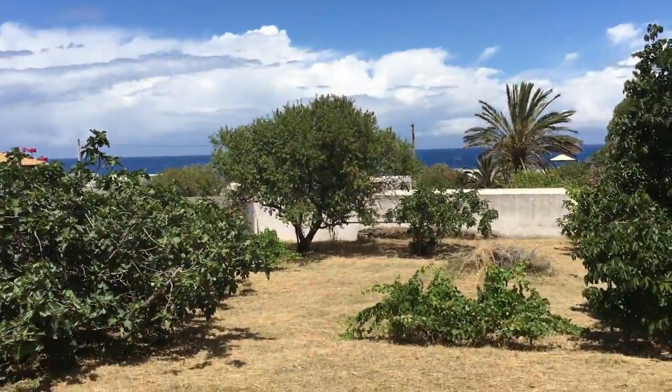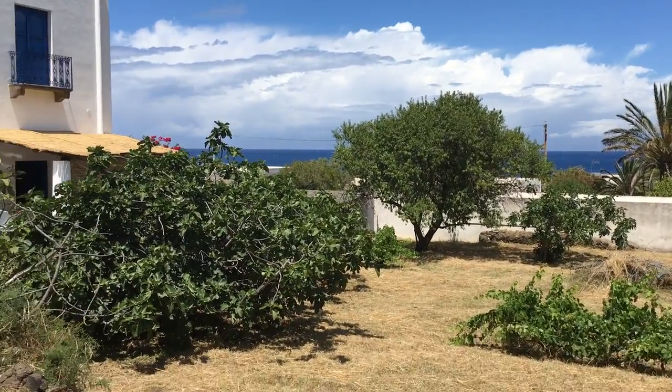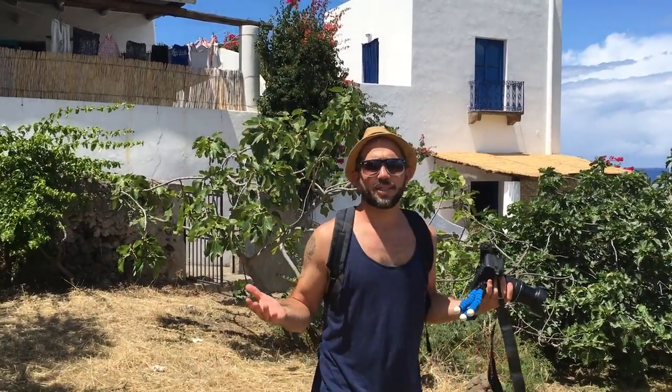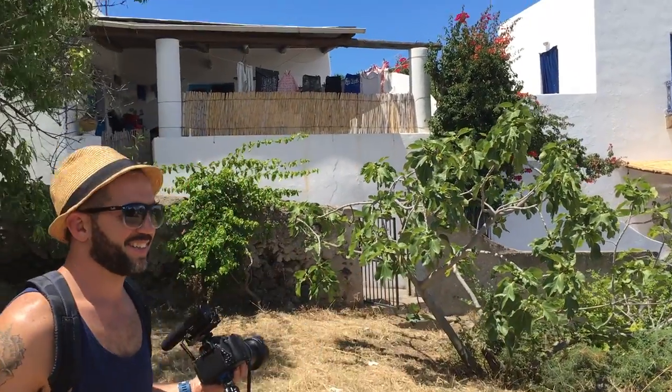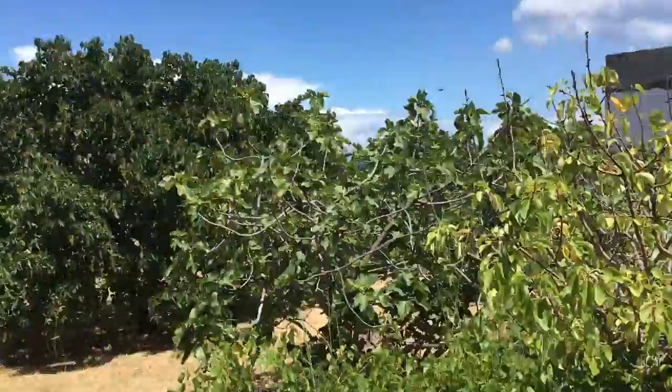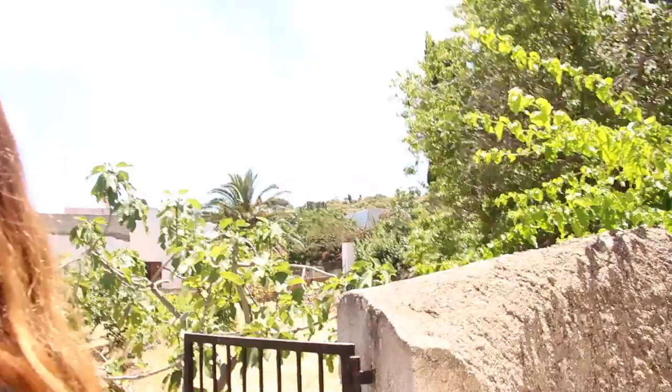Here we are on grandma's property in this beautiful, beautiful space. Casey's checking it out. There are Romanians renting out grandma's house right now. So this is a beautiful garden.